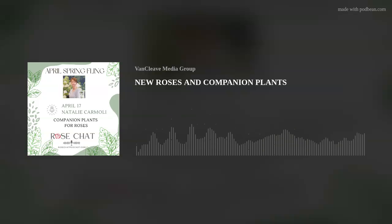I work as a marketing and public relations specialist for an independent nursery called Spring Meadow Nursery. We're located in Grand Haven, Michigan, on the west side of Michigan, really close to the shore of Lake Michigan. We garden in about a zone 6B. Spring Meadow Nursery is the exclusive licensee to grow Proven Winners Color Choice shrubs.